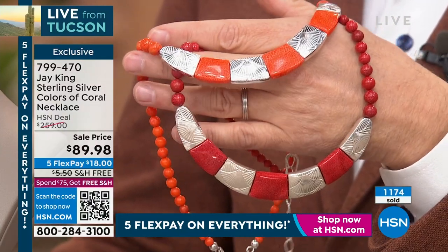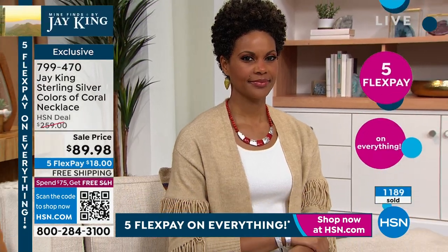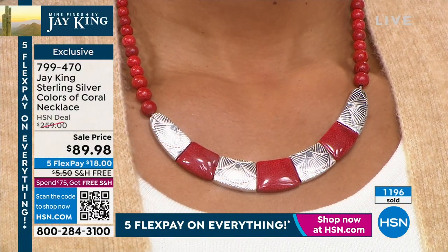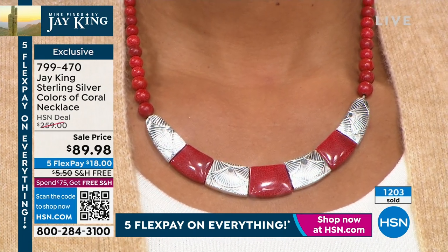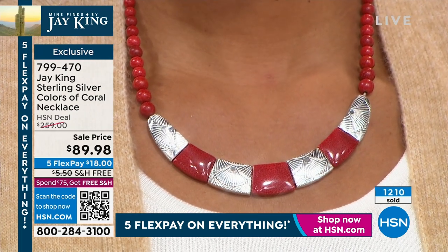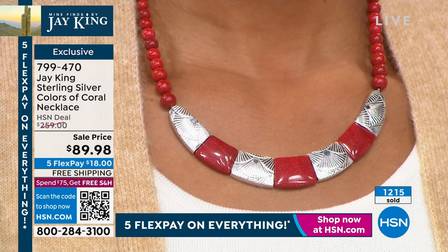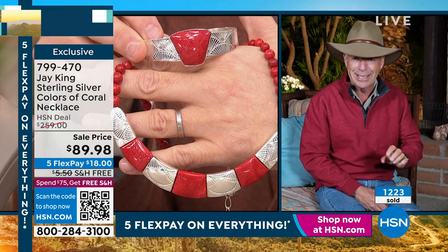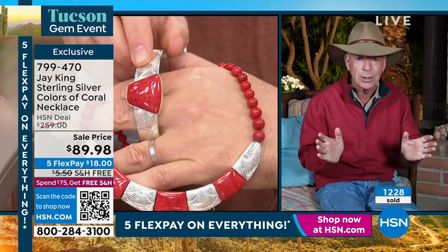Even our original price was almost impossible for us to achieve, and that was a gallery special. I can't manufacture this at this price — there's no way. It's one of those things: they've got the last remaining few, they're clearing it out to make room for new things. We got great reviews on this. Read the reviews from people who have received it. This really is one of those crazy opportunities.